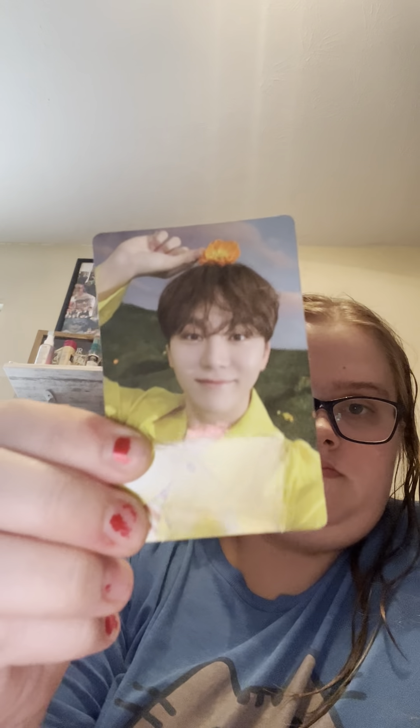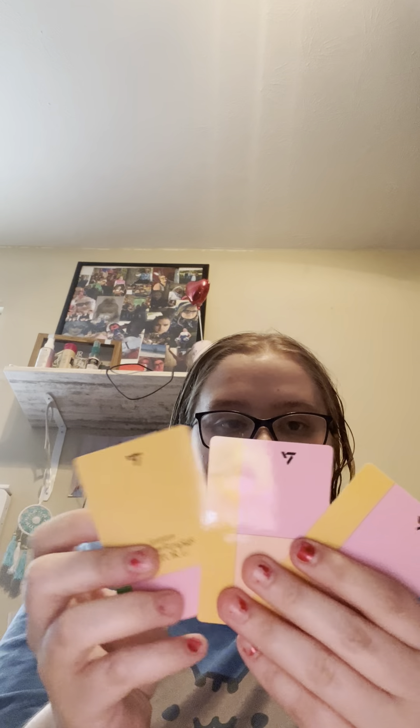Pulling cards now — got Jun, got Boo, Boo again! Got Boo Boo and Jun. She's so cute — I'm a Boo fan. He's my fourth bias in the group, along with DK. You know what would be funny if these were all Joshua cards? So those are my albums from this haul.